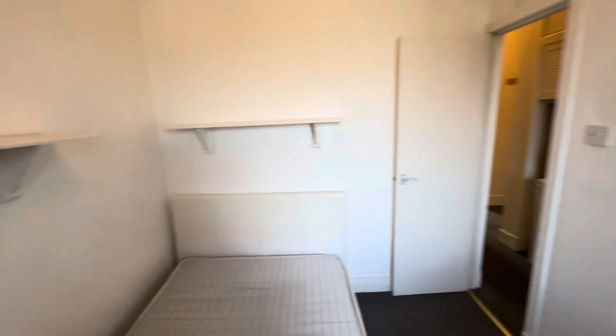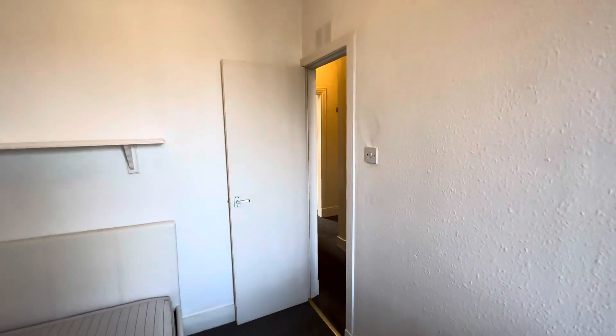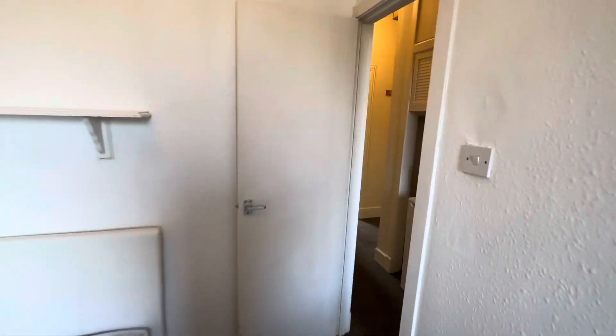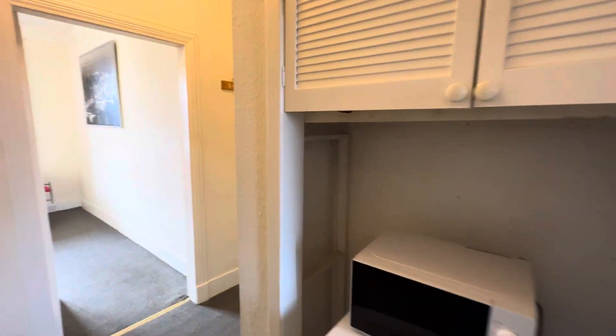All in all, a fine spacious property here, with lots of integrated storage and positioned very conveniently in the heart of Torrey and very close to the heart of the city centre. Thank you very much for attending this virtual viewing.